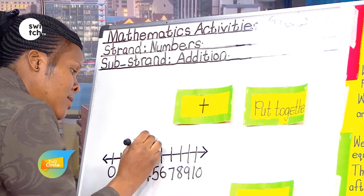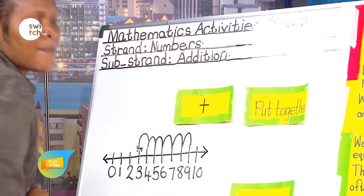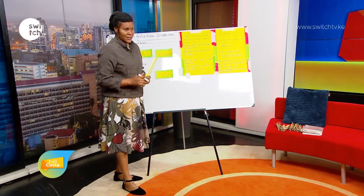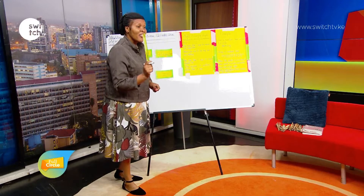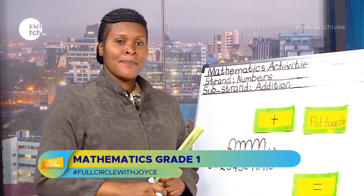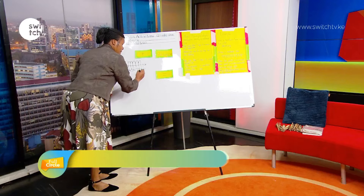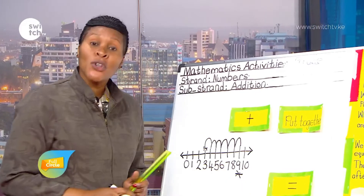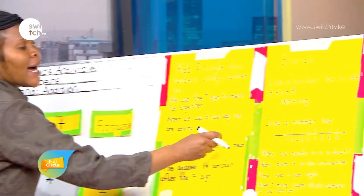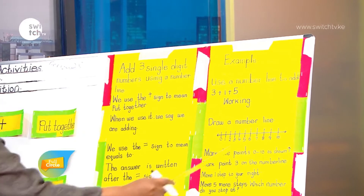One, two, three, four, five. Viewers, you will realize that we have stopped at a given number — we have stopped at number nine, meaning 3 + 1 + 5 equals 9.